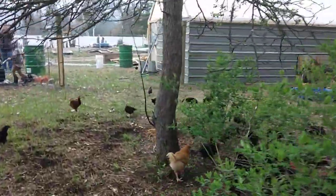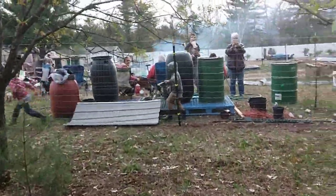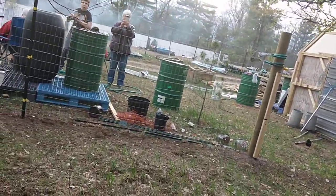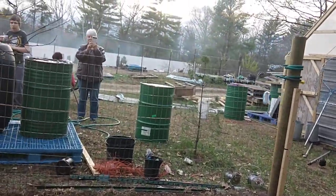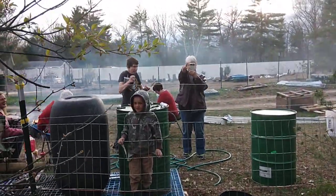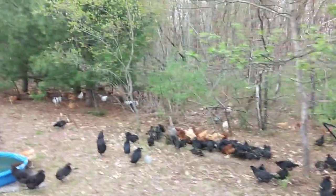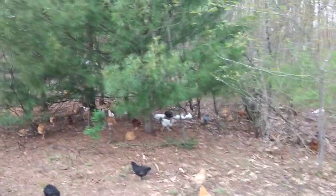They've got paths made through the blackberries and the raspberries. It won't be too long until they are up in the apple tree — they have already started going up into the white pines, and we've got several throughout. They are a roosting animal, so this is going to be really good for them.